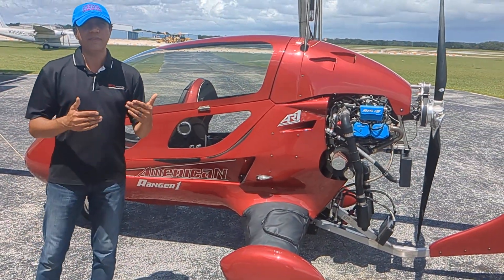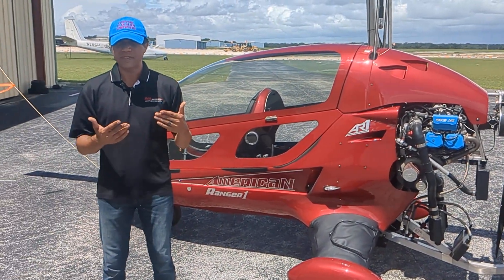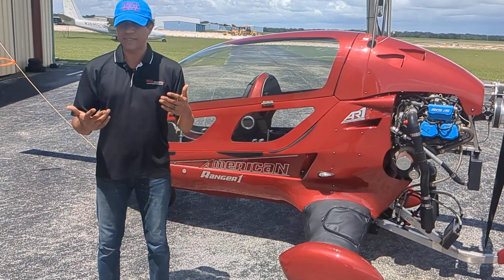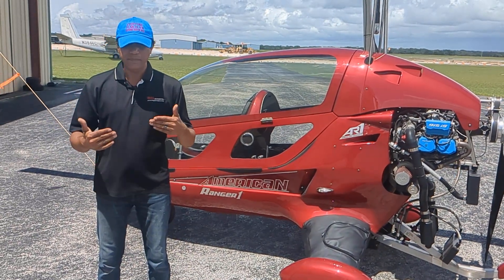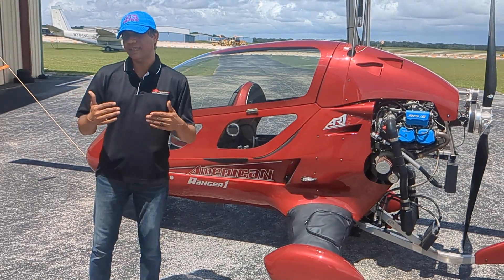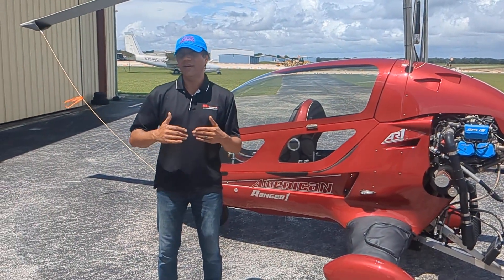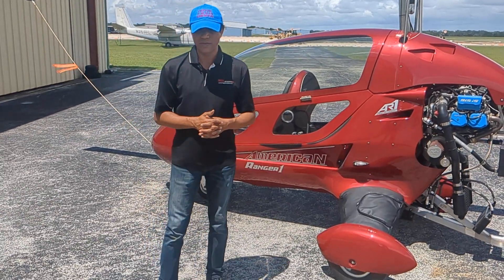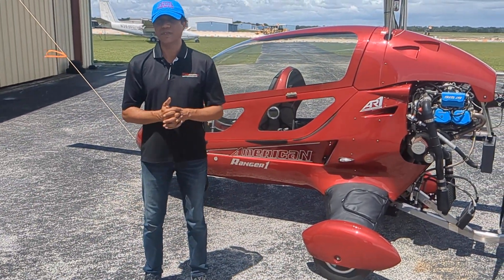In cruise, we found there is definitely a little bit of a drag penalty. So if I was able to go, let's say 85–86 knots, 100 miles an hour at a certain RPM — now at the same RPM, six gallons per hour, I'm going 81–82 knots. So I lost about three to three-and-a-half knots — a five mile-per-hour penalty for the same fuel burn.